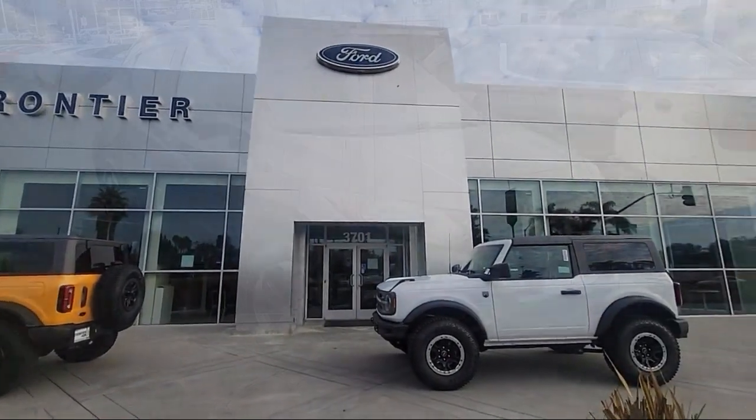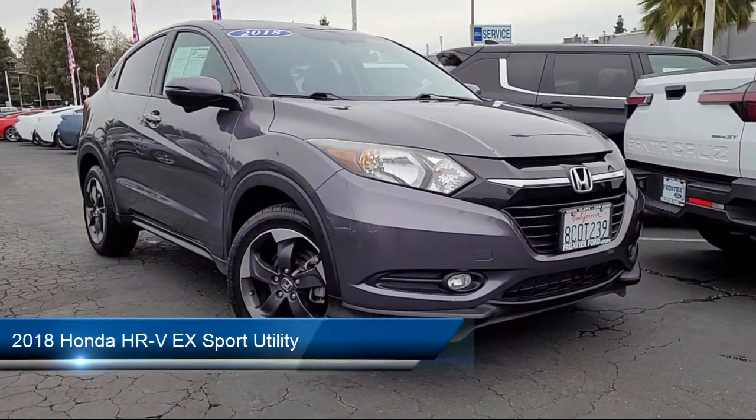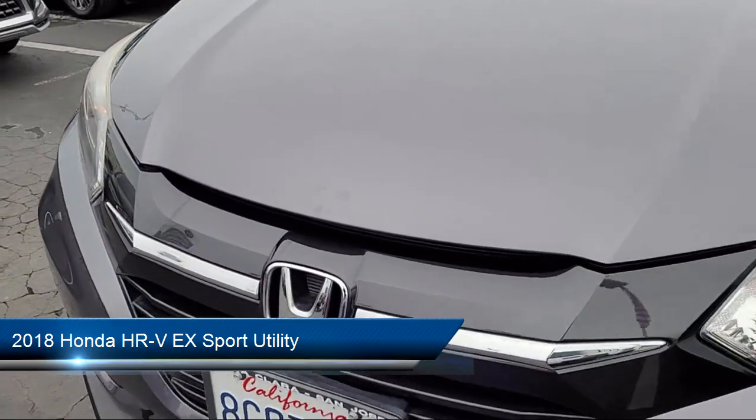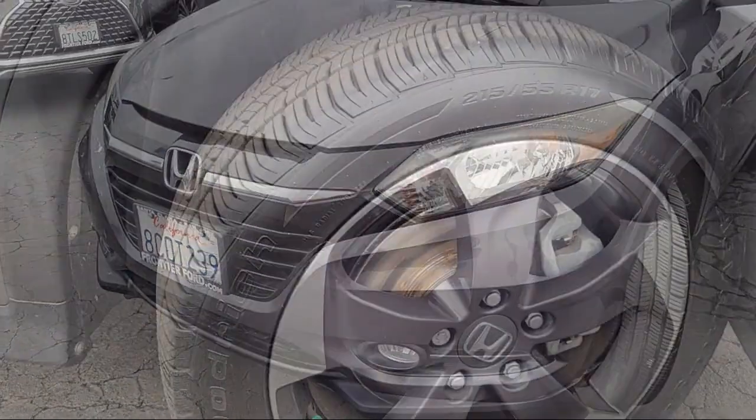Welcome to Frontier Ford, and here's a look at one of our great vehicles for sale. It comes equipped with rear view camera, electronic stability control, alloy wheels, rear spoiler, keyless entry, and steering wheel controls.